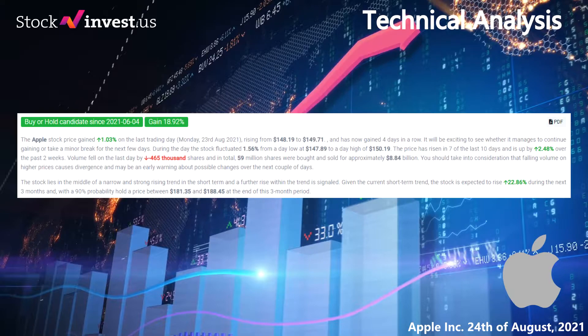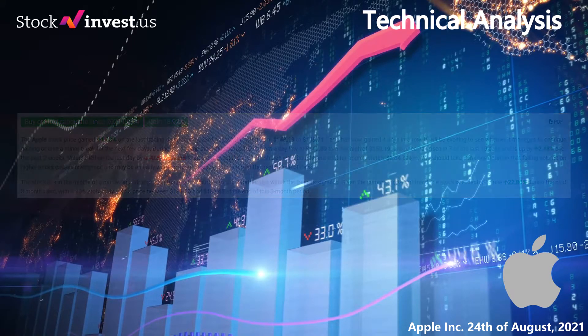During the day the stock fluctuated 1.56% from a day low at $147.89 to a day high of $150.19. The price has risen in 7 of the last 10 days and is up by 2.48% over the past 2 weeks. Volume fell on the last day by minus 465,000 shares and in total, 59 million shares were bought and sold for approximately $8.84 billion. Falling volume on higher prices causes divergence and may be an early warning about possible changes over the next couple of days.